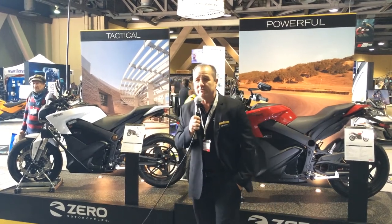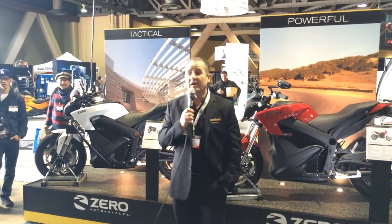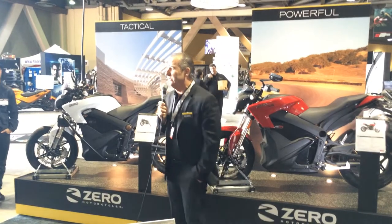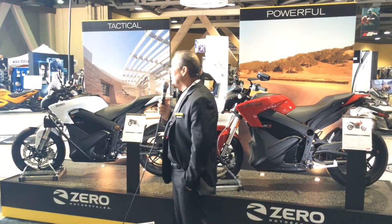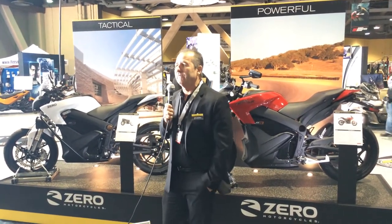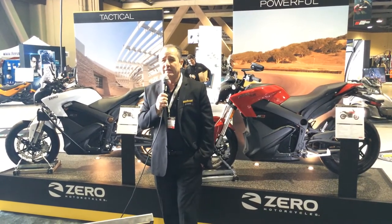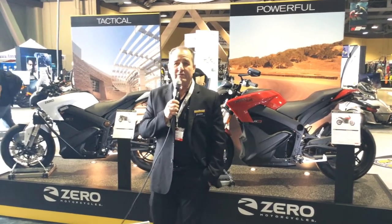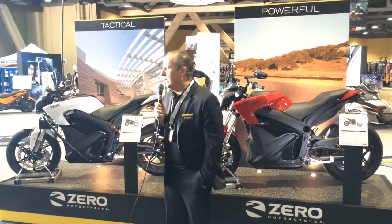Some other big news from Xero this year: we've extended the warranty on our batteries up to five years and 100,000 miles on the S and DS models. One of the things consumers are quite concerned about is how long the battery will last. Our batteries will actually last up to 300,000 miles, but we warranty the first 100,000 miles, which is industry-leading. We're starting production on the bikes this week and expect to have them in dealerships starting in early January.